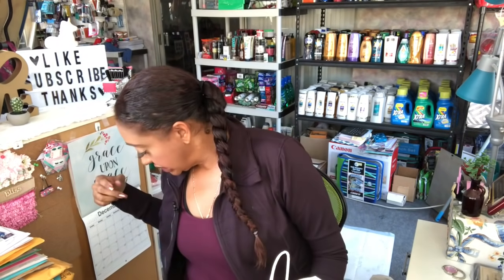Hey guys, thank you so much for watching. Today is Wednesday and I'm super excited because I went to Bath and Body Works, Big Five, and Michael's. We're going to go over all the stuff I got at Bath and Body Works first. I have four bags, so let's just jump right in.